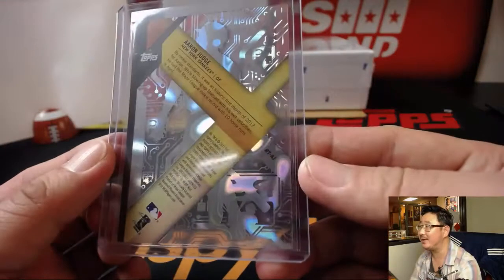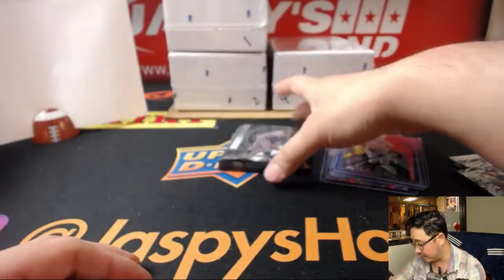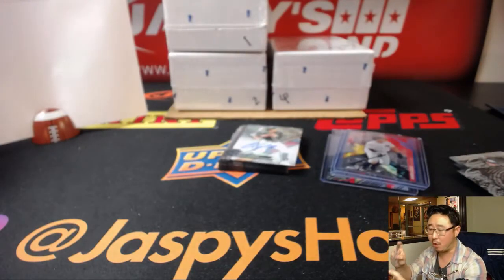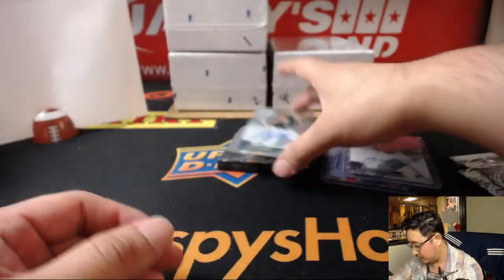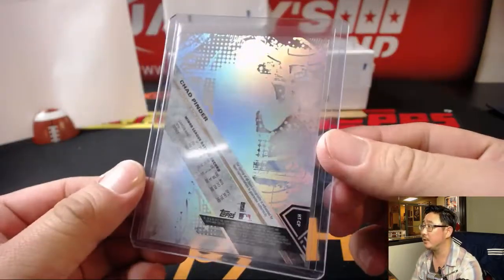I think this is the Rookie Tech is what they call it. Nice Aaron Judge. These black-back ones are really nice — big fan of those. Sometimes you'll see those autographed. Our first autograph is Manny Margot — nice one for the Friars. That'll go to Brian Crouch and the Rays-Padres-Marlins combo. Also, Chad Pender is your other autograph — that's for the Oakland A's, and that'll go to the Diamondbacks-A's combo for EA Sports, it's in the game. Nice Rookie Auto.